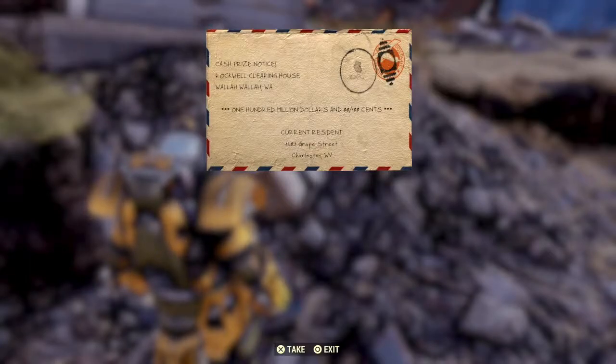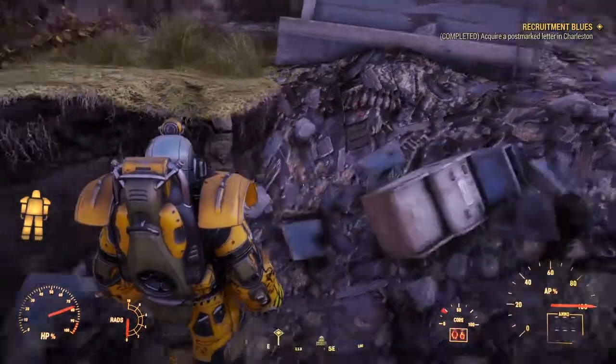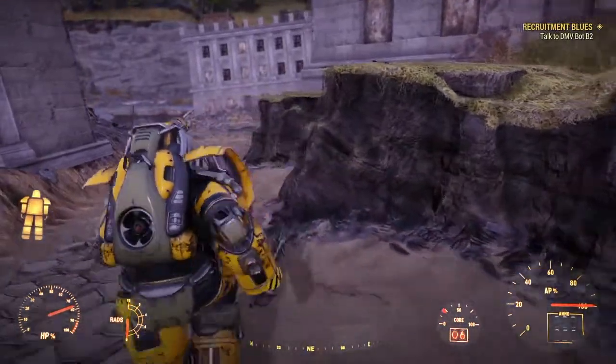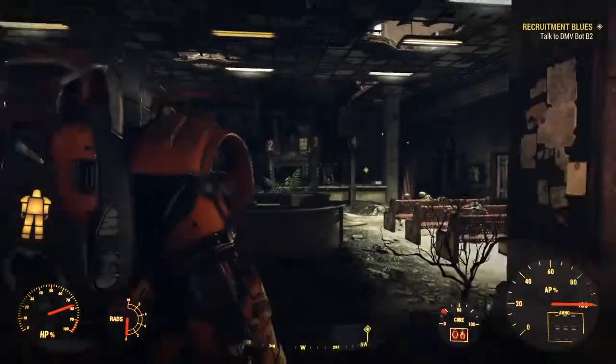Cash prize notice - Rockwell Clearinghouse, one hundred million dollars. Zero, zero, one hundred cents - don't really understand that. Grape Street in Charleston. I'll take a bowl as well. So it looks like we have to go back to the robot.